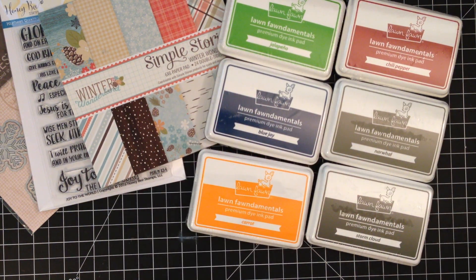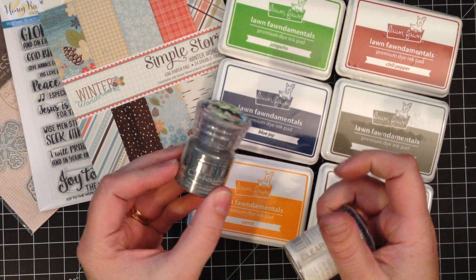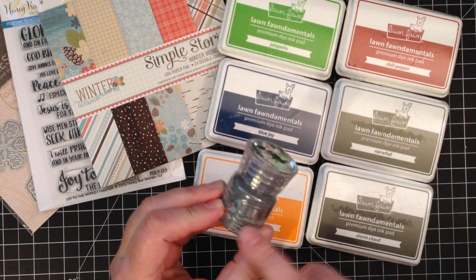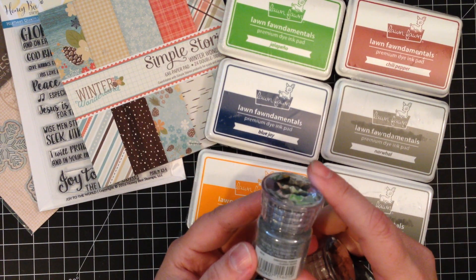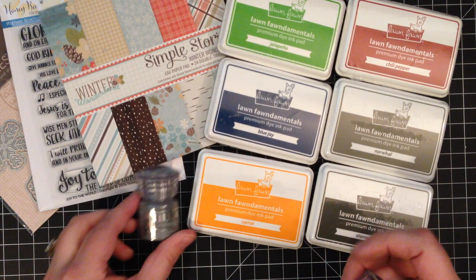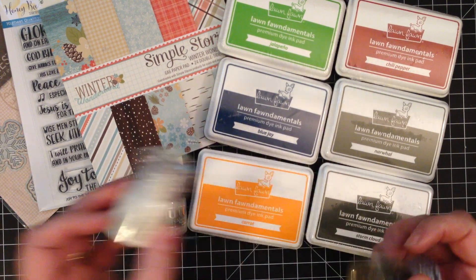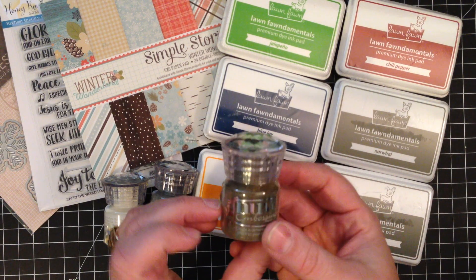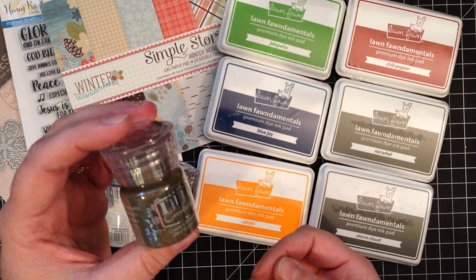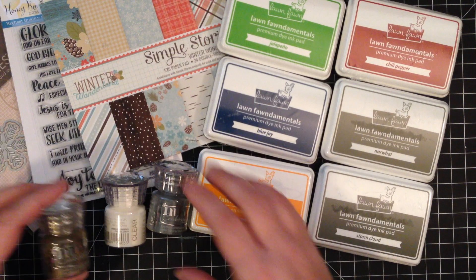And then I also finished out my Nouveau embossing powder collection — I bought all of the powders that she carries that I didn't already have. So I got Classic Silver, Clear, and Classic Gold. So far I've really liked their embossing powders.